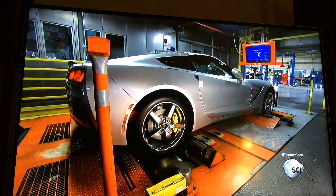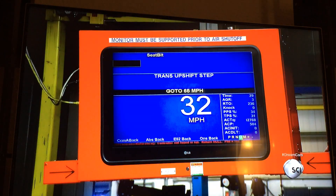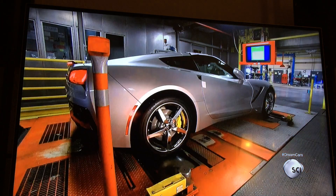The car is now ready for the dynamic vehicle test. A driver tries out every switch while revving the car up to 80 miles per hour as the computer runs over 800 tests in just two minutes. It checks everything from the engine cylinders to transmission shifting and emission levels.